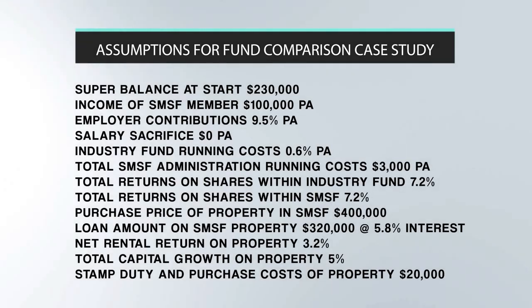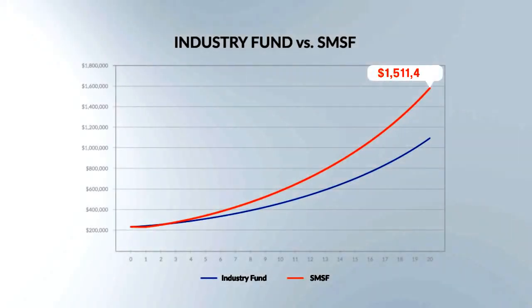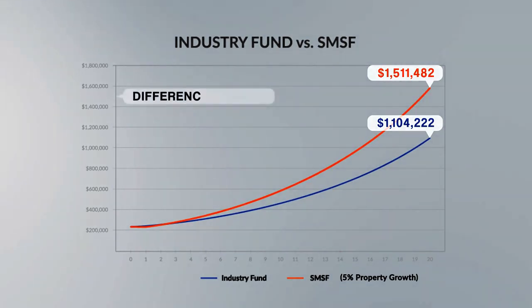When you join an industry or retail super fund, you're usually given a selection of five fund profiles ranging from very conservative to high growth. Most people fall into the balanced category and should expect returns of about 4.4% per annum paid as dividends and about 2.8% per annum capital growth. As you can see from the following graph, after 20 years the SMSF's net value — that's after repayment of the loan — has grown to over $1.5 million, compared to just over $1.1 million for the industry fund. That's over $400,000 difference in favour of the SMSF strategy. In this case study, the property would have to grow at under 3.15% per annum on average for the SMSF value to finish below that of the industry fund.